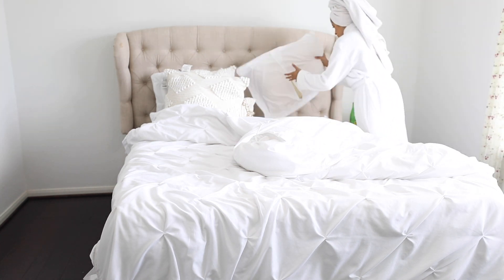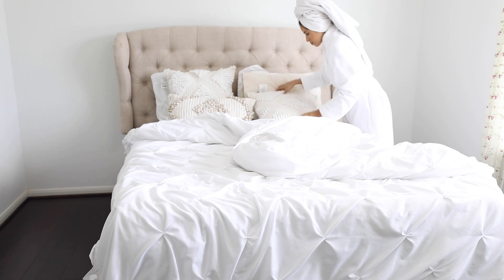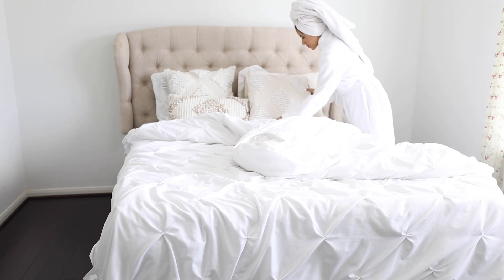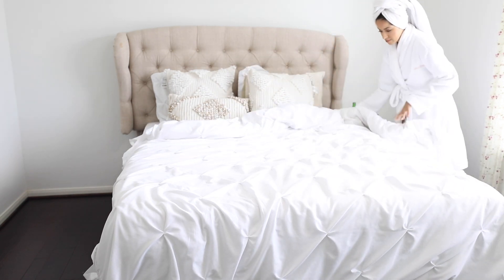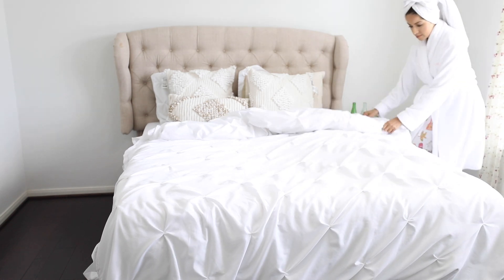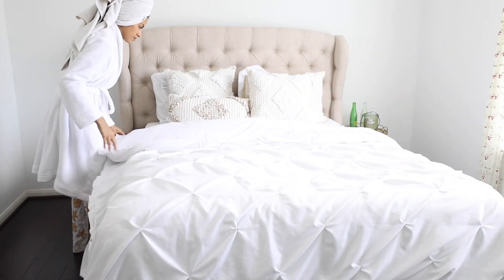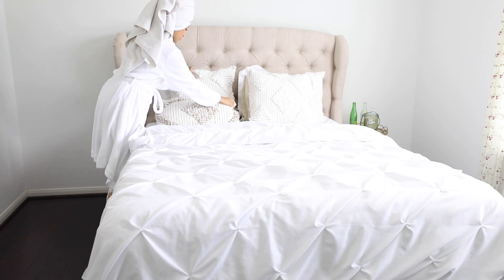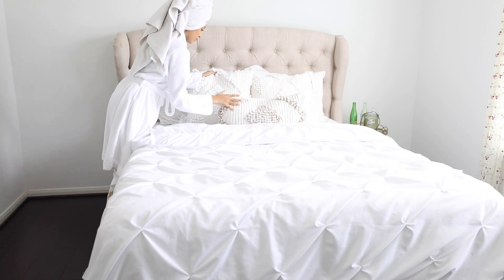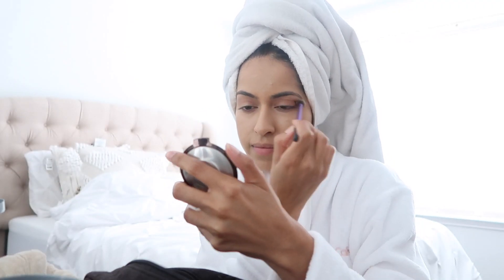After I'm done taking a shower, I come back into my room and change into some comfortable pajamas. I normally don't change into regular clothes until I'm ready to head out the door, but the first thing I do when I come in my room is definitely make my bed. I'm one of those people that has to make my bed every single morning, whether it's a weekday or a weekend — it just makes me feel so much better about myself and I like having a clean space. Once I'm done making my bed, I jump right into getting ready for the day.